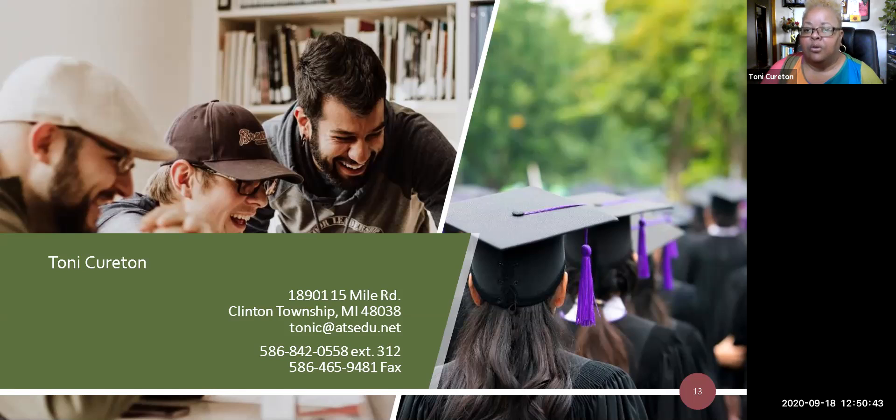You need to complete an application, provide a copy of your class schedule, and a copy of the tuition statement. Once I receive those, I'll process your application. Processing takes four weeks, then your scholarship check, once approved, will be sent directly to the school. If you need to contact me or ask any questions, you can reach me at the numbers listed. Have a great day.